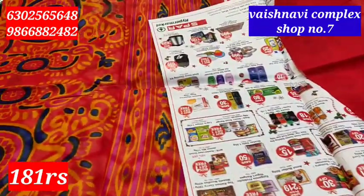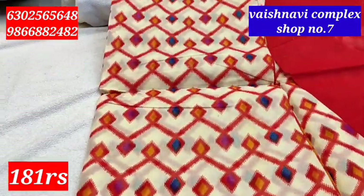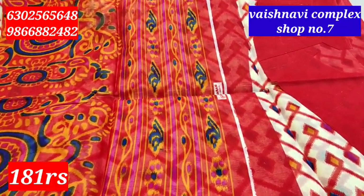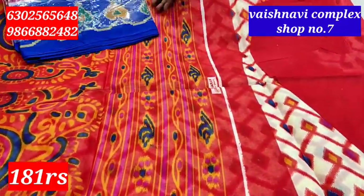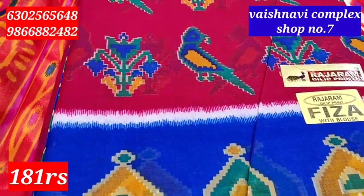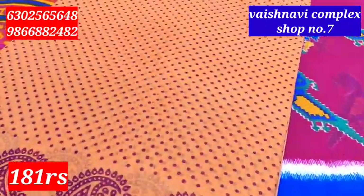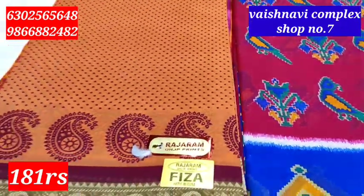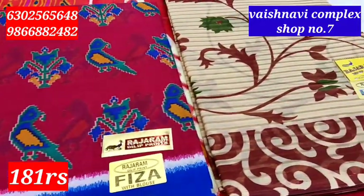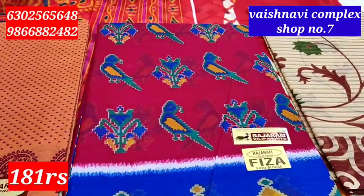In Meenakshi Silks, we have a shop in the wholesale cloth market. We have a shop number in the A-block. We also have a shop in the A-block which is a small cloth shop. We have cloth — cloth and cloth.